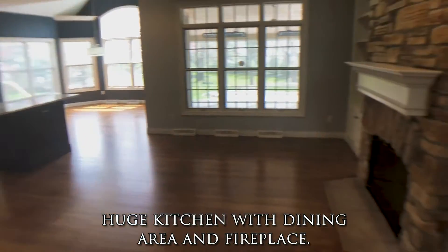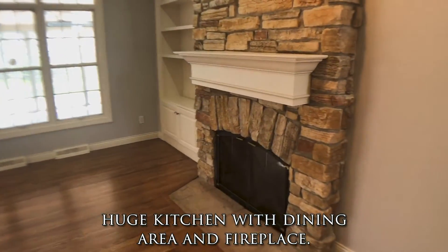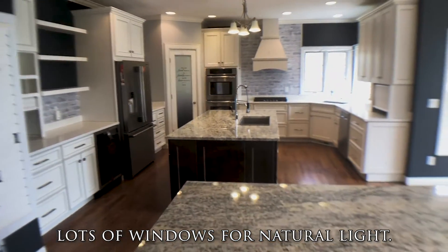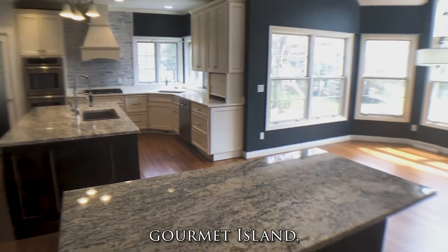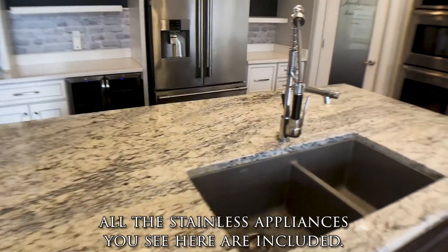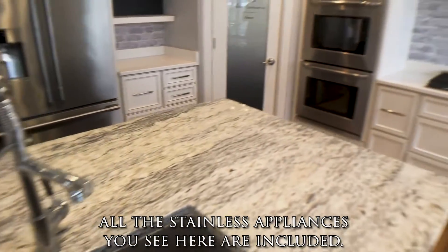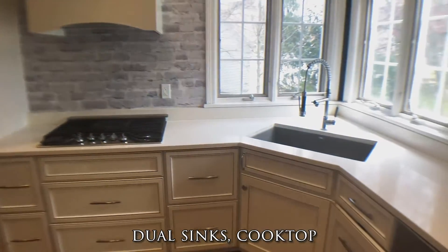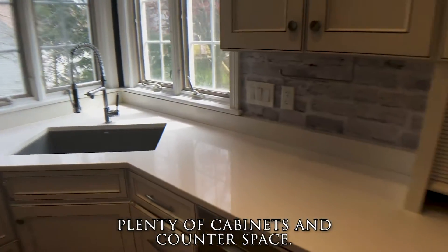Next we have the huge kitchen with dining area with fireplace, all these windows for natural light, gourmet island, granite counters, and all the stainless appliances you see here are included. Dual sinks, cooktop, plenty of cabinets and counter space.